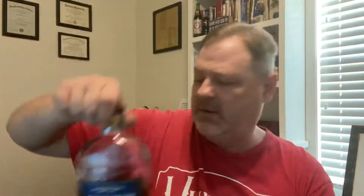Redemption High Rye Bourbon. I've had Redemption Rye and I liked it very much — it was one of the better ryes I've had. So you take a bourbon and make it a high rye bourbon, and I'm guessing it's gonna be pretty good. I've got my glass here. The last couple of reviews I've done have been scotch, where I tasted it neat and then with ice.